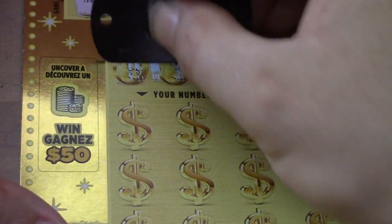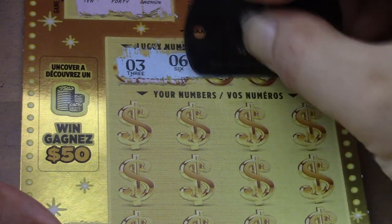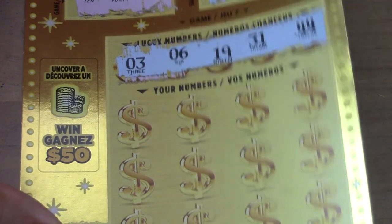Lucky numbers are $3, $6, $19, $31 and $44.